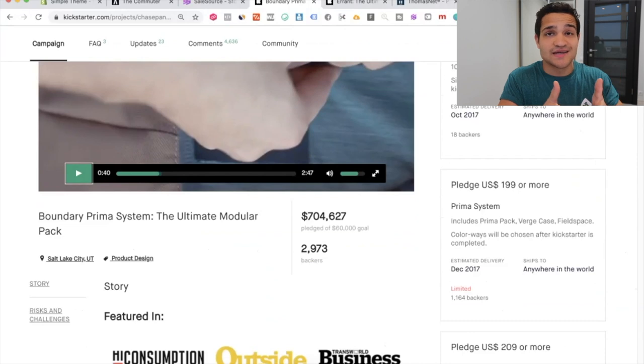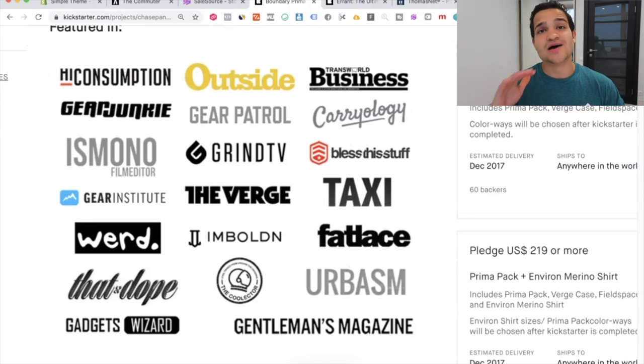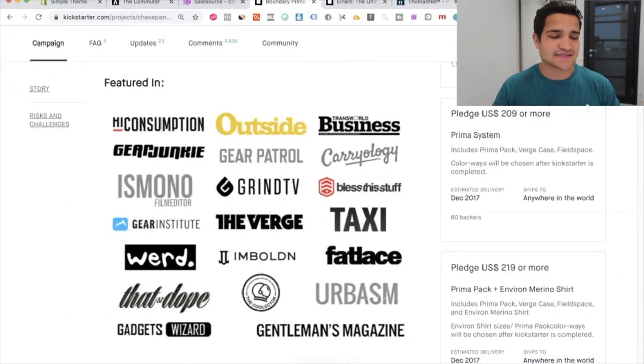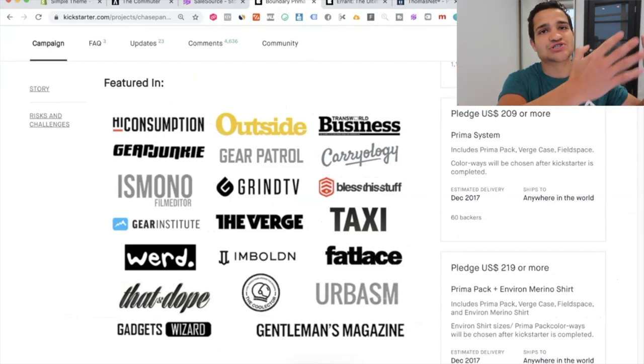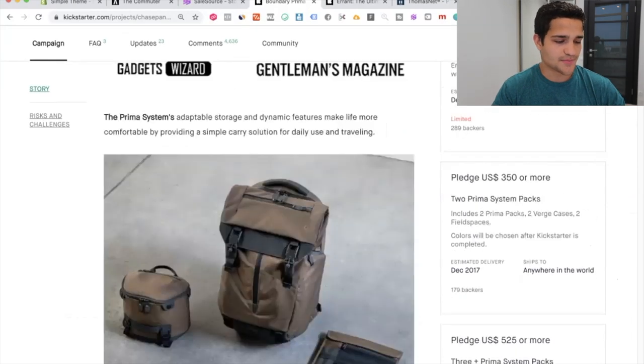They went for a very specific market — that is why it's so powerful. They got featured in a ton of different media outlets. This is something you can definitely do if you have a dropshipping store or a Shopify store. You can create your own custom product, put it on Kickstarter, and use your existing audience from Shopify to push traffic into that Kickstarter campaign and absolutely blow it up.